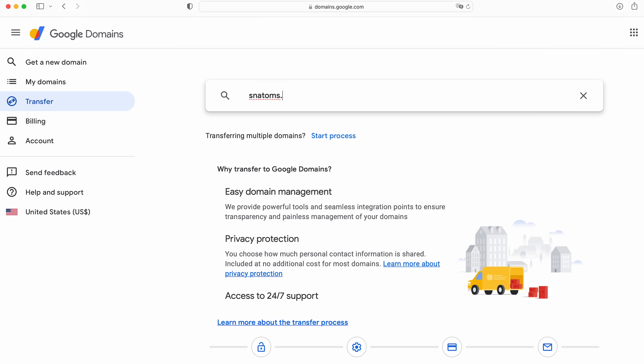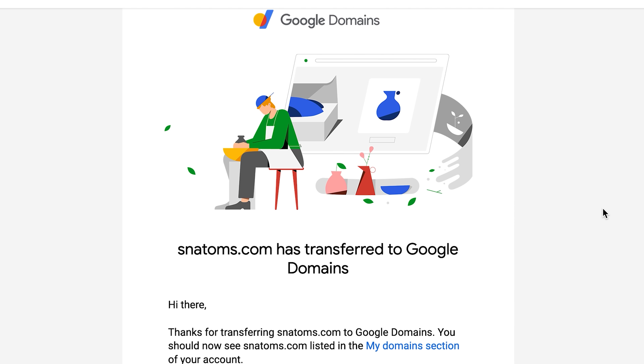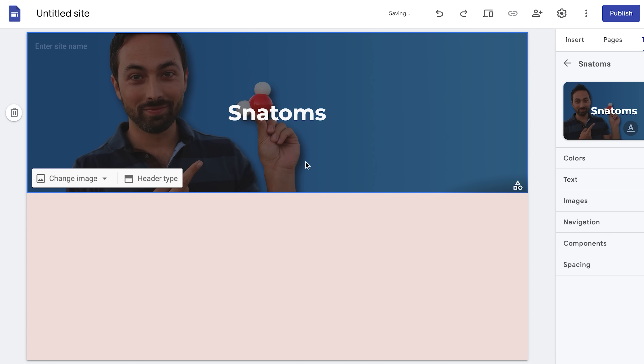And Google Domains makes this easy. I moved Snatoms.com over to Google Domains in just five minutes. If you're building an online store from scratch, you can set up your whole website quickly using Google Domains' simple templates and tools. No coding required.